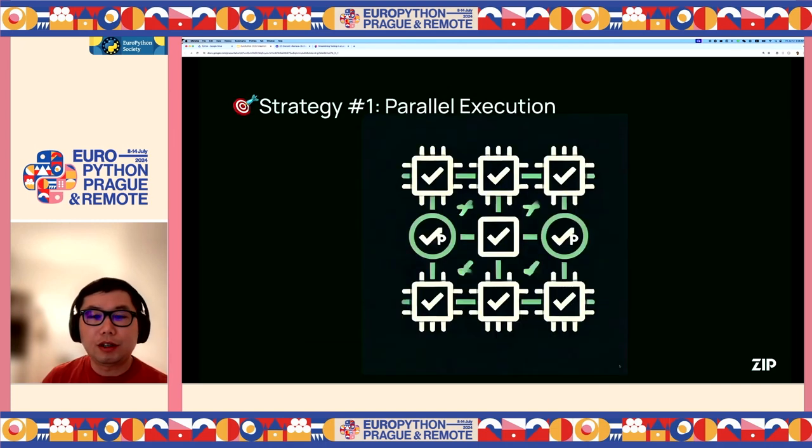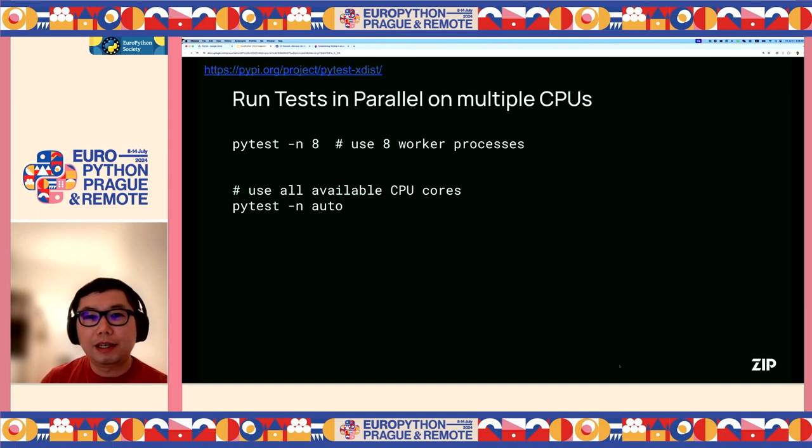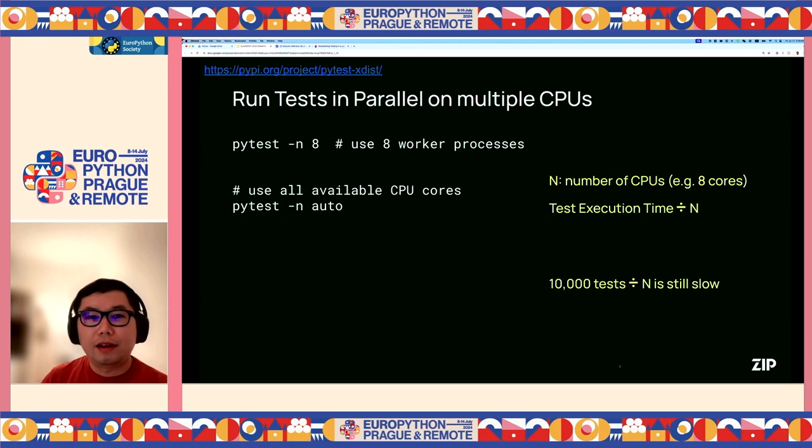We have several strategies to help us solve the problem. The first strategy is parallel execution. We can use the pytest-xdist plugin to run tests in parallel on multiple CPU cores. After installing the plugin, we can use -n with a number like 8 to indicate we want to use 8 worker processes. PyTest will then distribute test cases to different worker processes to run in parallel. We can also use -n auto to automatically use all available CPU cores. Given n CPUs, we can speed up test execution by a factor of n. However, at the scale of 10,000 tests, 8 CPU cores is still not fast enough.